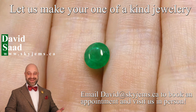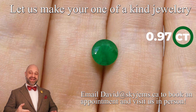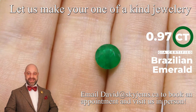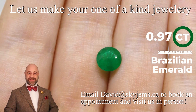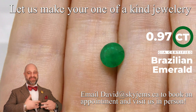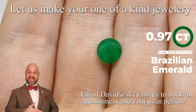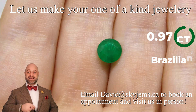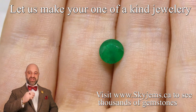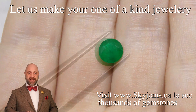I know it's not the biggest gem you've seen me present, not by a long shot — 0.97 carats. It's a GIA certified Brazilian Emerald, F1 treatment, which is minor. It's usually what we consider the closest to no treatment as you can get. We don't certify many emeralds of 97 points, but this is an exception because this is an exceptional gem. The color on it is just super, super rich, super saturated.